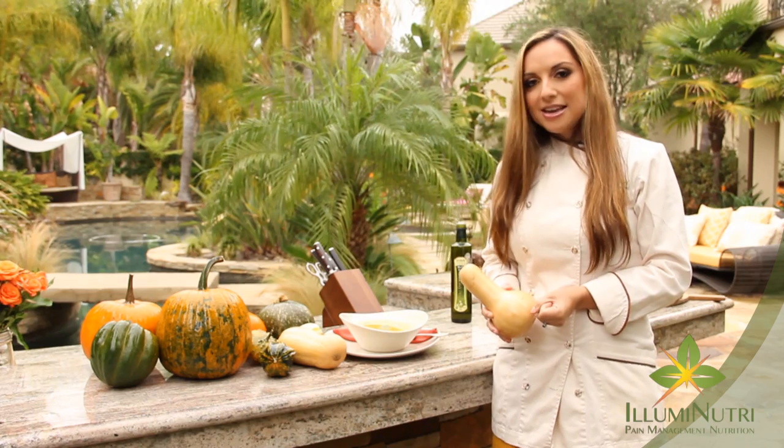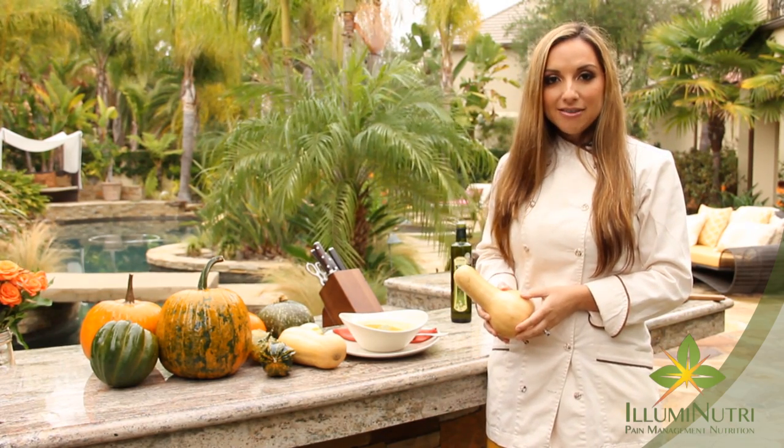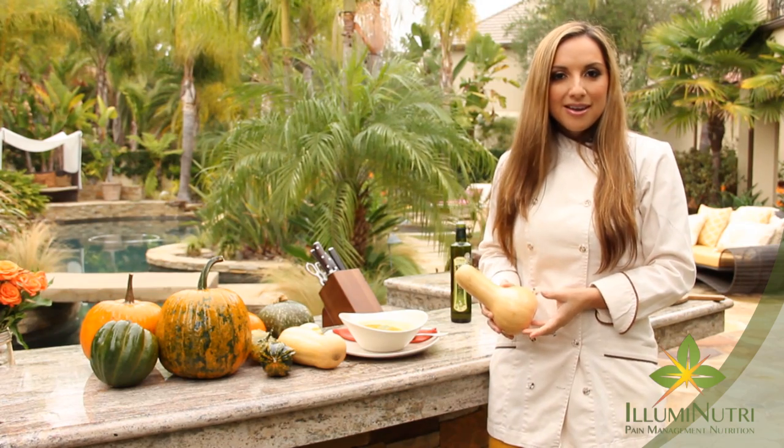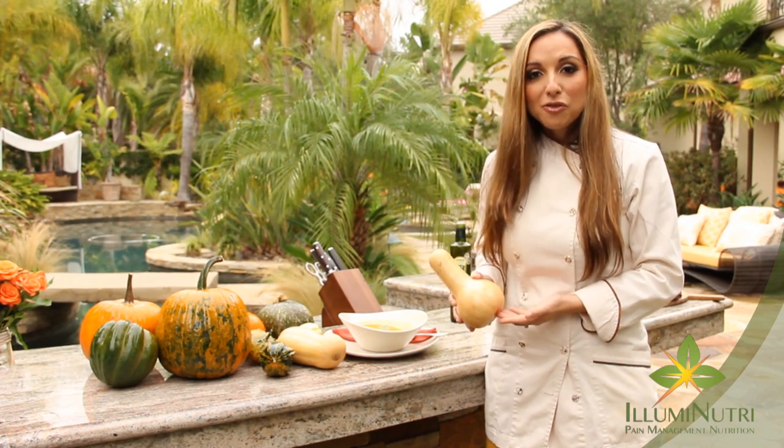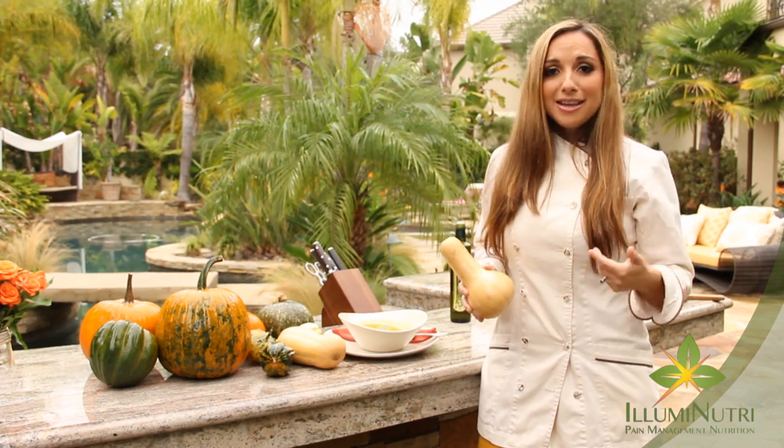Butternut squash is incredibly nutrient-dense. It's rich in B vitamins, phytonutrients, antioxidants, and fiber — and you really can't beat that. At only 82 calories a cup, you can eat a lot of it and keep your waistline.